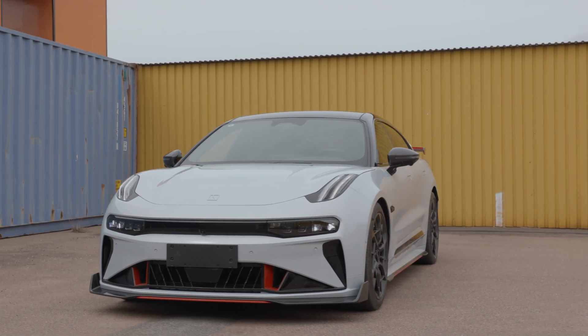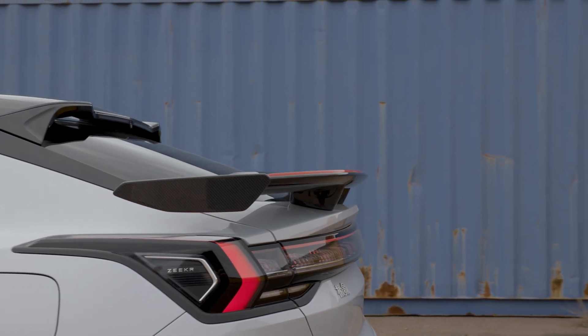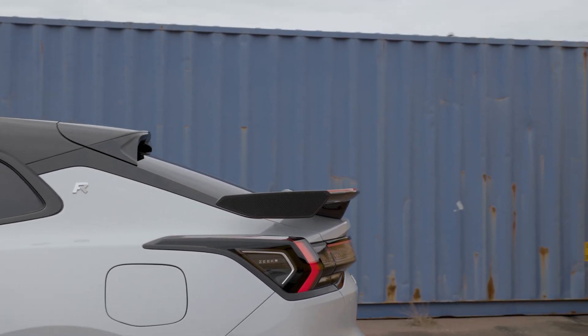Track-grade suspension, fully adjustable in compression and rebound, so every surface, every drive feels made for you.